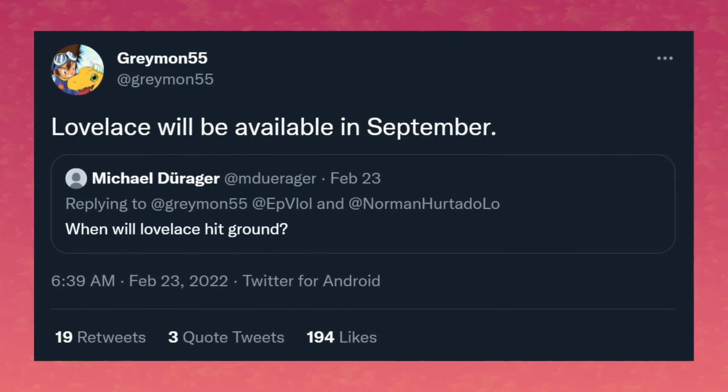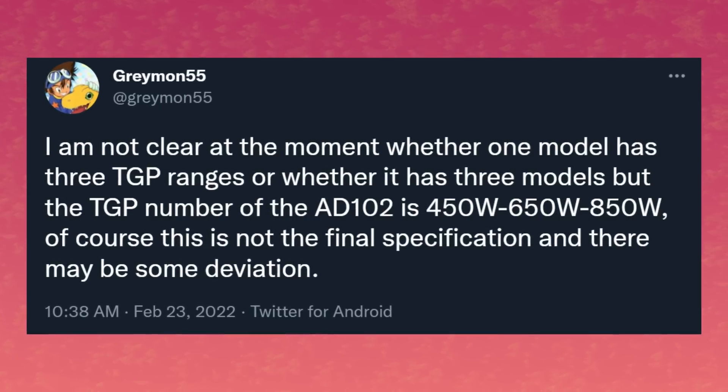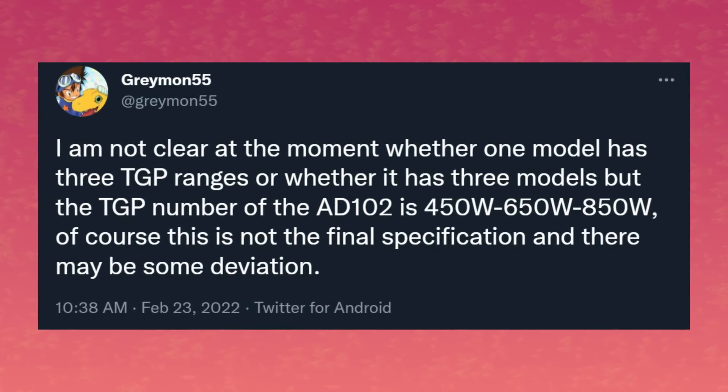Moving on, let's talk NVIDIA. Twitter leaker Greymon55 recently tweeted: Lovelace will be in September. Also, he's not clear at the moment whether one model has three TGP ranges or whether there are three models, but the TGP number of the AD-102 is 450 watts, 650 watts, and 850 watts. Of course, this is not the final specification and there may be some deviation.